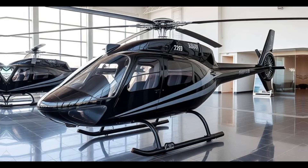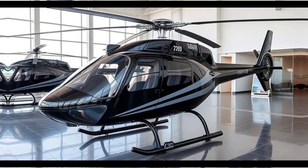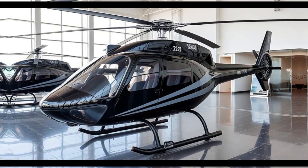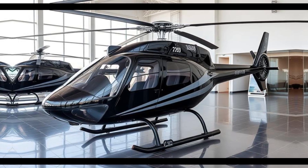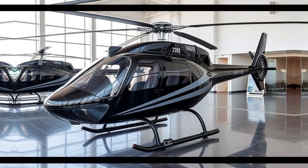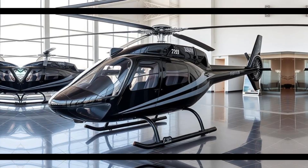Owning a Safari 400 extends beyond the aircraft itself — it offers entry into a community of like-minded aviation enthusiasts. Builders and pilots often share their experiences, modifications, and flight stories, fostering a collaborative environment.